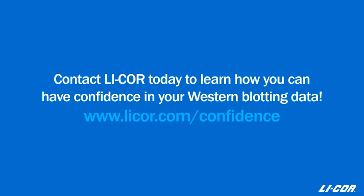At this point, I'd like to encourage you to contact us today to learn how you can have confidence in your Western blotting data.